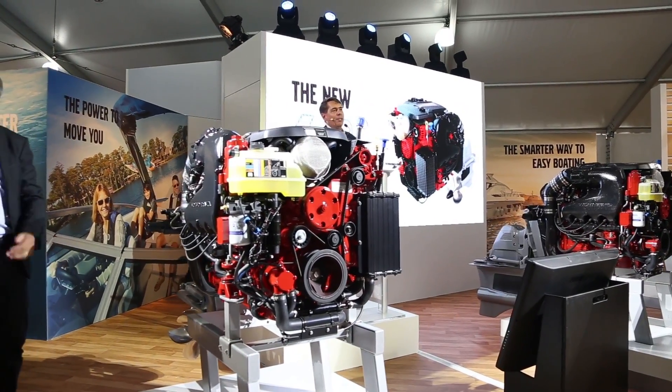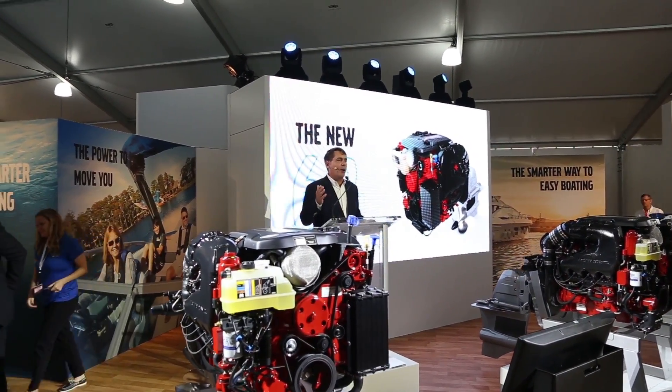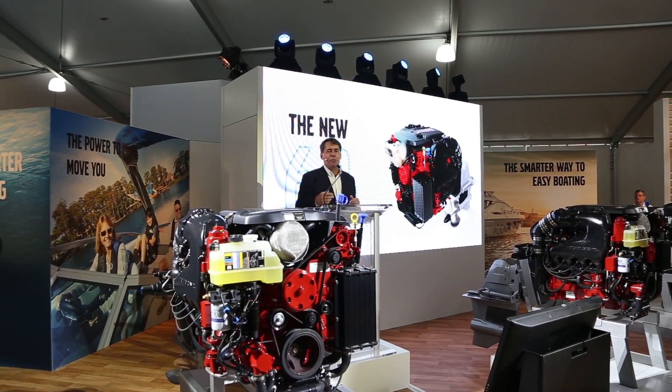What you see in our range now is the 4.3, the 5.3, and now the 6.2 on our GM Gen5 engine platform. This is technology that you have to feel to believe.